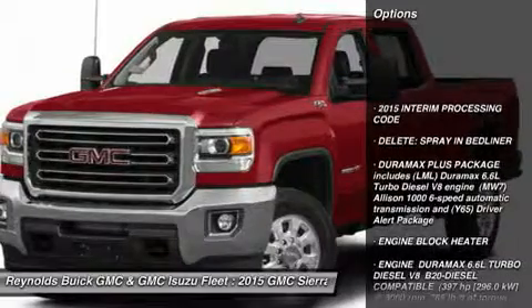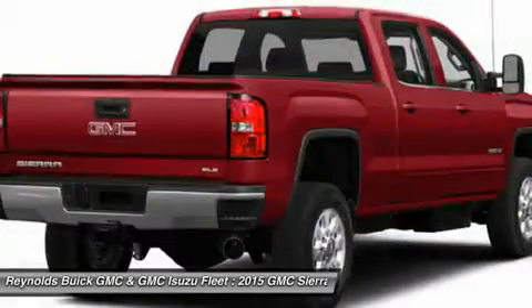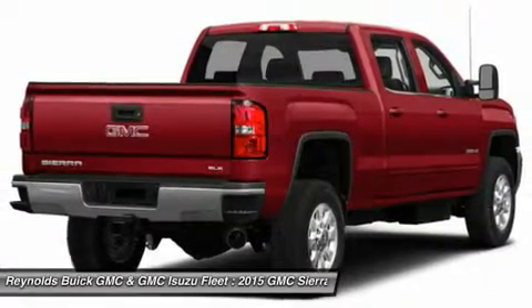Anti-lock braking system. Navigation system. Power passenger seat. Tow hitch. Adjustable steering wheel. Four-wheel disc brakes. Four-wheel drive. Aluminum wheels. AM-FM stereo radio and premium sound system.